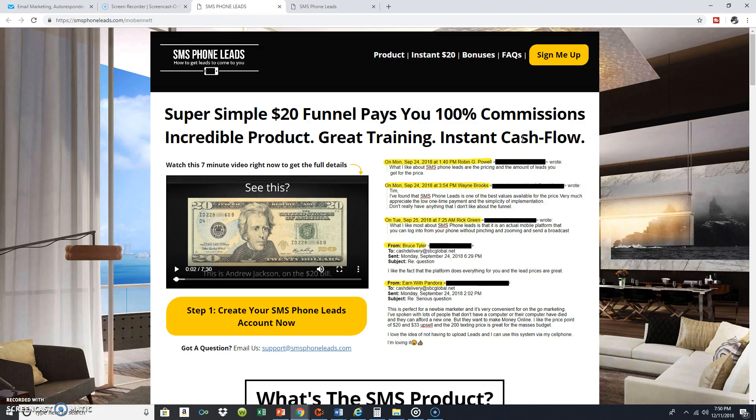We're back continuing with our SMS Phone Leads review. In this video, I'm going to be talking about purchasing text messaging credits and purchasing SMS phone leads, as well as opportunity seekers.